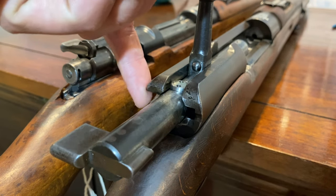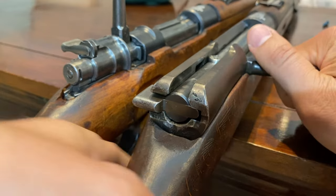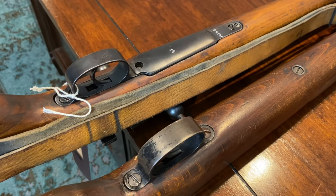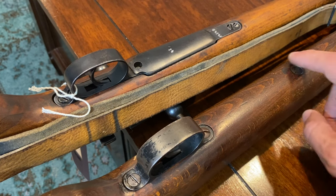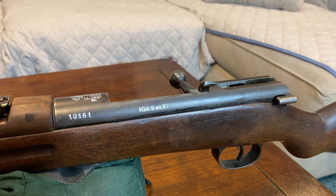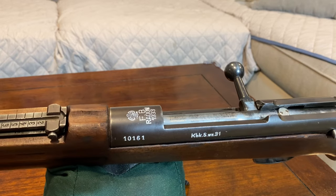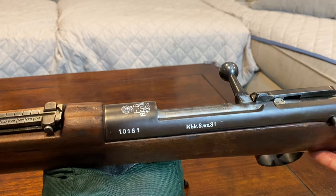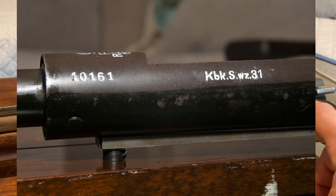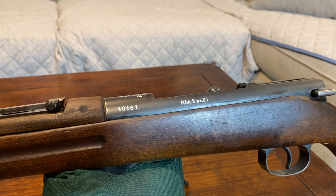There is a slot cut out in the receiver to allow the safety flag to pass through in the firing position. Looking at the underside, the KBK-SWZ-31 does not have the extended trigger guard with floor plate assembly, since it's single shot only. As far as finish goes, these training rifles were not blued like other military Mausers, but were zinc parkerized and then had black enameled paint applied on top. On this example a lot of the exposed metal has had the paint rubbed off, but right around the wood line area you can still see specks of paint peeking through, and the original enamel paint is still preserved beneath the wood line.